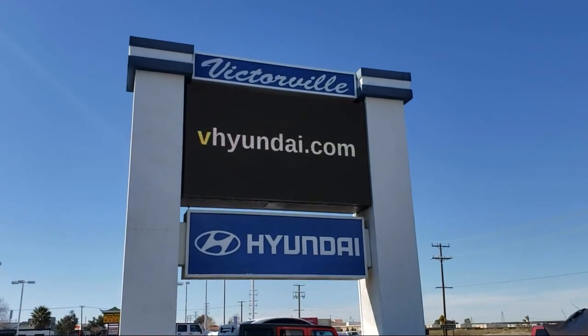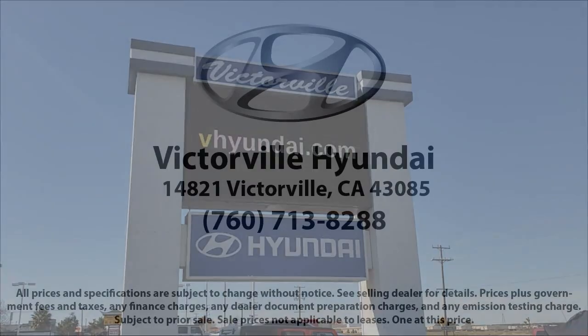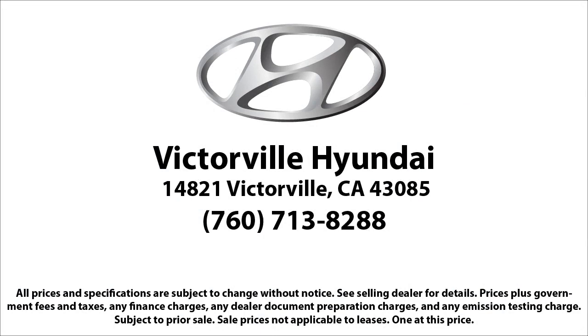Here at Victorville Hyundai, our goal is complete customer satisfaction. We have a top-notch staff that is here to help you drive home in a vehicle that is just right for you. We win our customers over by making them winners, and with an average Google score of over 4.5 stars, you can see why so many customers are repeat customers. So come see us today.